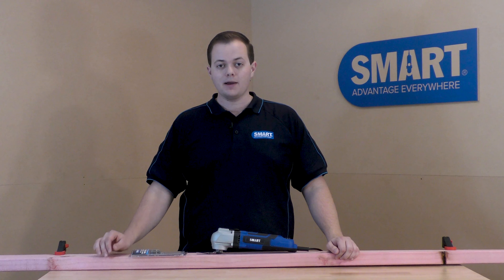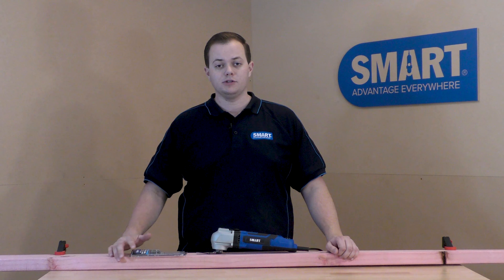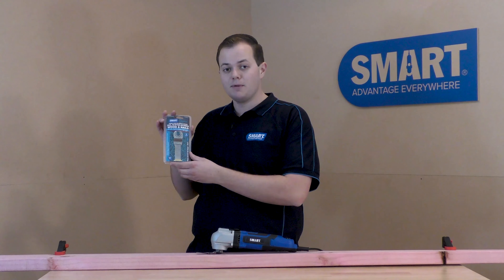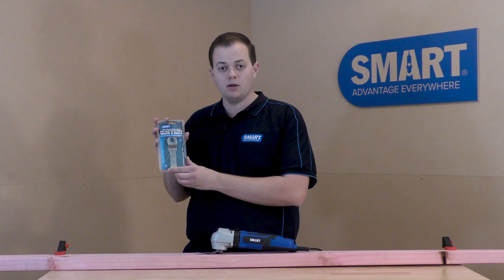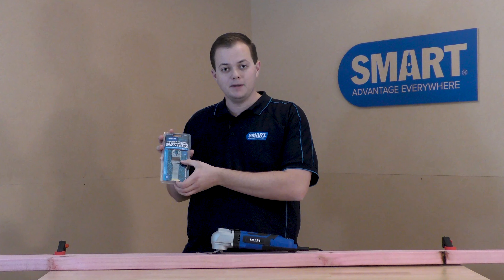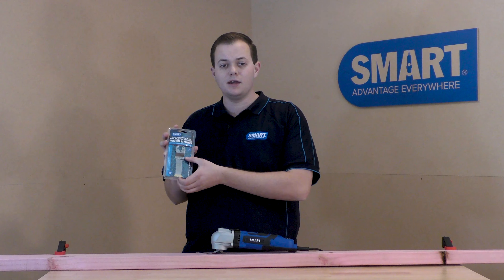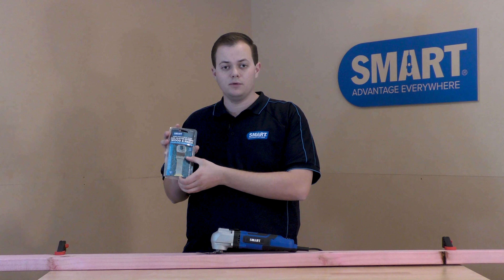Welcome back to Smart Tool Group. My name is Sam and today we're going to take a look at one of the longest blades in our range. This is the 32 millimeter Nail Buster Extreme Long Reach blade. It has a cutting depth of 67 millimeters, allowing you to make fast, deep cuts into timber and nails. Let's see what it can do.